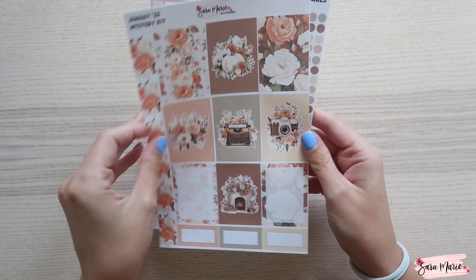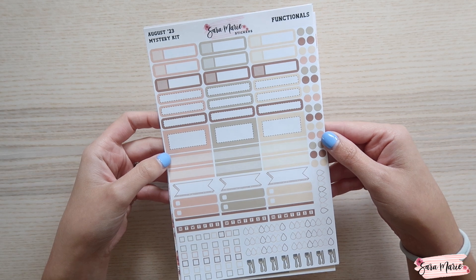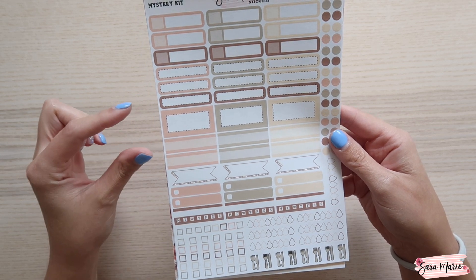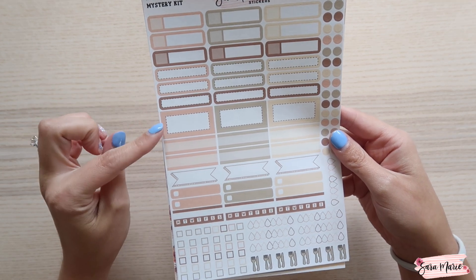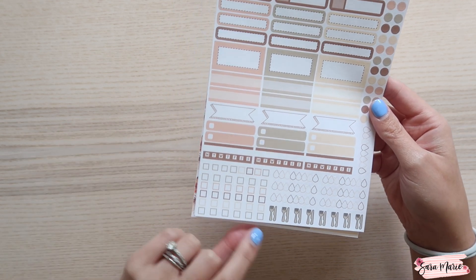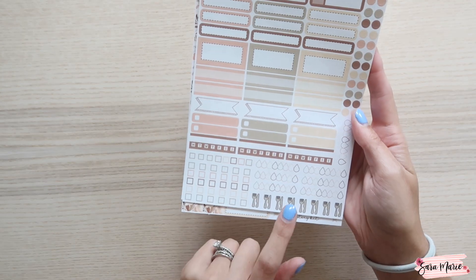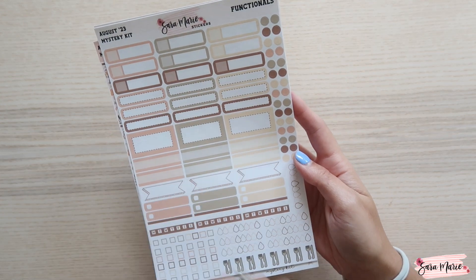The functional sheet is exactly the same as what's offered in the shop as a weekly kit option. You have event stickers, dash boxes, half boxes, quarter boxes, two-tone labels, double flags, checkboxes, habit trackers, and more checkboxes. Again, I'd pair the full boxes with the checkboxes to make a to-do list. You also have water trackers, meal trackers, and a bunch of mini dots, which I love using for my to-do list as well.